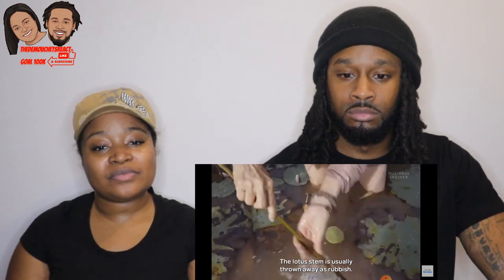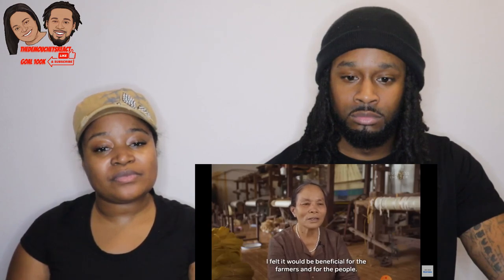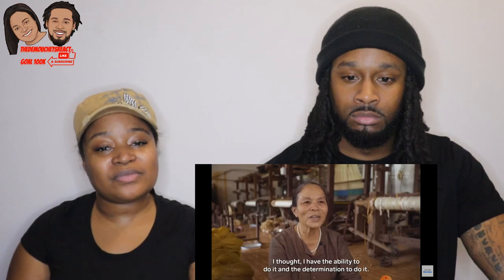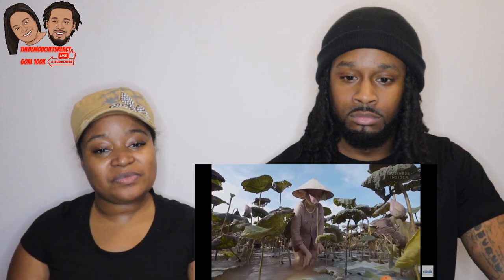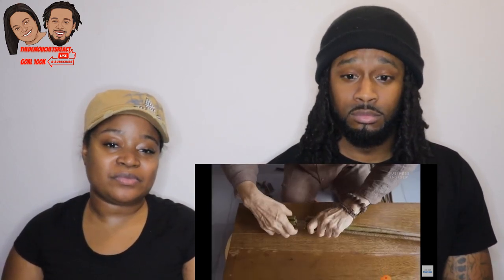Each thread of lotus silk starts with a stem of the lotus flower. The lotus is Vietnam's national flower and a plant that's grown across the country. While this fabric has been made for years in Myanmar, Phan Thi Thuan only started experimenting with this fiber in 2017. Once the stem is selected and picked by hand, the silk inside can be extracted. The threads need to be processed within 24 hours while they're still wet, otherwise they'll break — and so harvesting has to be done each day. The lotus plants are only available to harvest between April and October.